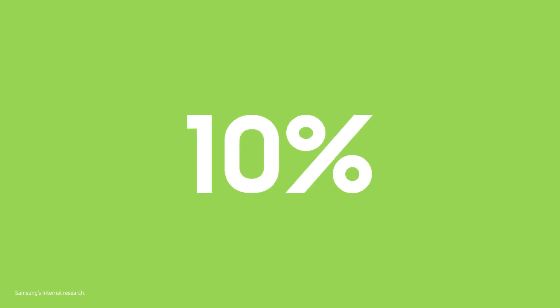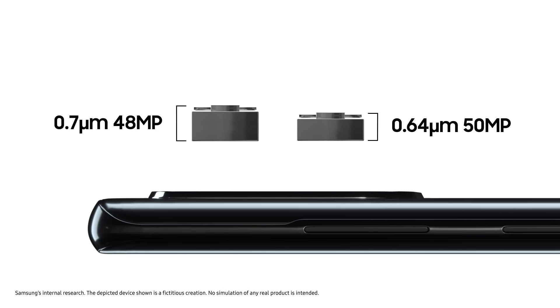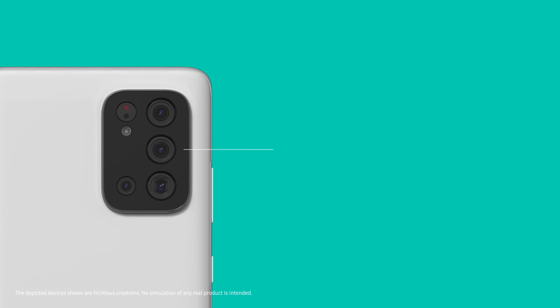JN1 does not just improve resolution — it also makes a slimmer design possible. Due to its small size, JN1's camera module height can be reduced by around 10% compared to a 48MP sensor with 0.7μm pixels. Being compatible with the 1/2.8-inch format makes JN1 a perfect choice for front-facing and all types of rear cameras, including wide, ultra-wide, and telephoto.